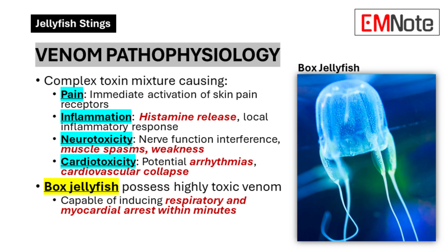Some jellyfish venoms have neurotoxins, which mess with your nerves — we're talking potential muscle spasms, paralysis, even trouble breathing in some cases. And then you've got cardiotoxic effects, meaning it affects your heart. Some jellyfish venoms can mess with your heart rate, and in the worst cases could even stop your heart completely.